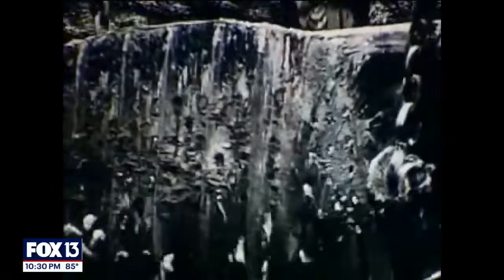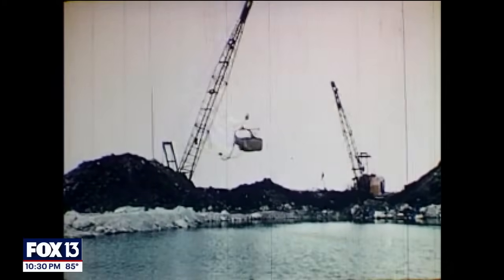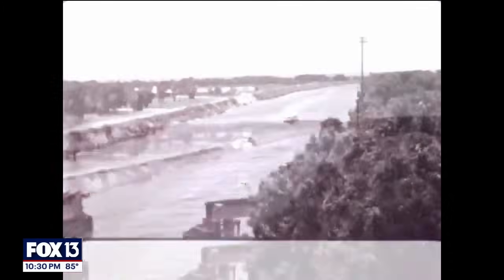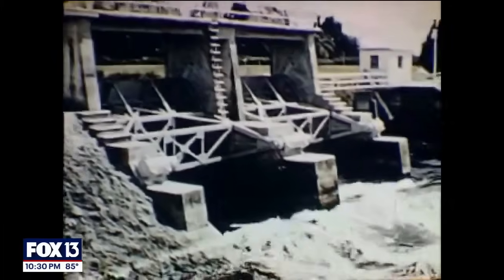There weren't wetlands anymore. In the 1940s, hurricanes caused flooding, and to try to prevent future floods, our government spent 15 years draining the river and the wetlands and replacing them with a drainage canal so excess water could be released quickly to the sea.